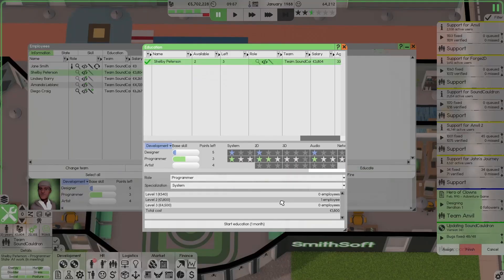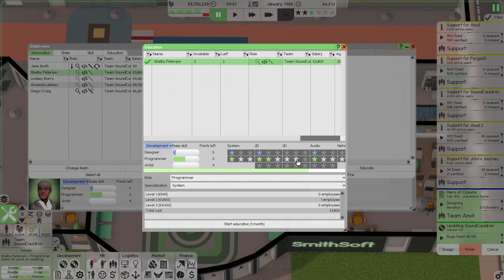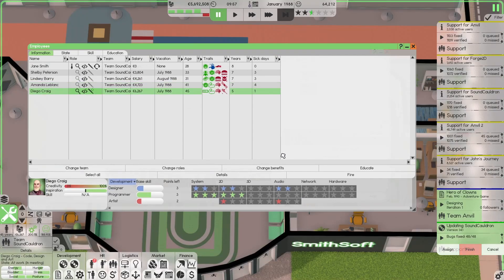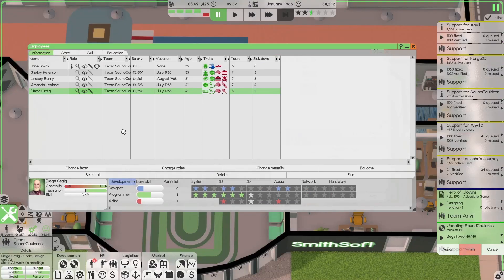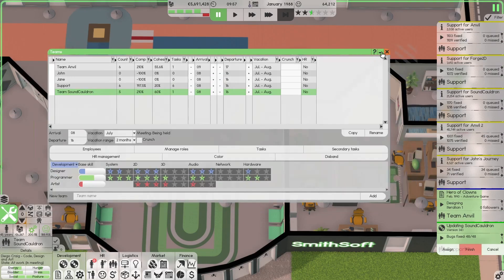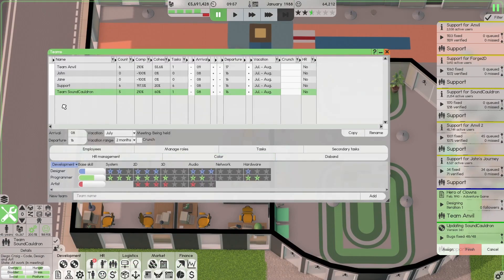Let's say Team Sound Cauldron will in the future make the 3D editor, so it's finally time for education. They have three stars in 3D programming, one 3D artist, and one 3D developer. We can hire two more: one artist and one designer, both with programming as a secondary role.